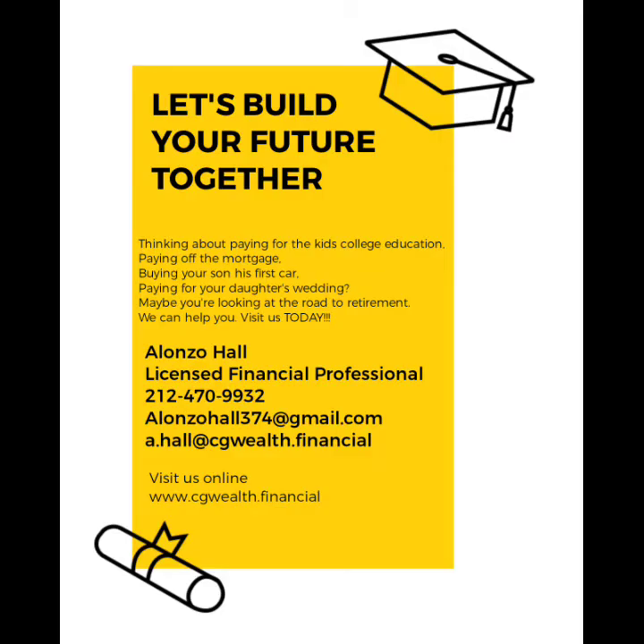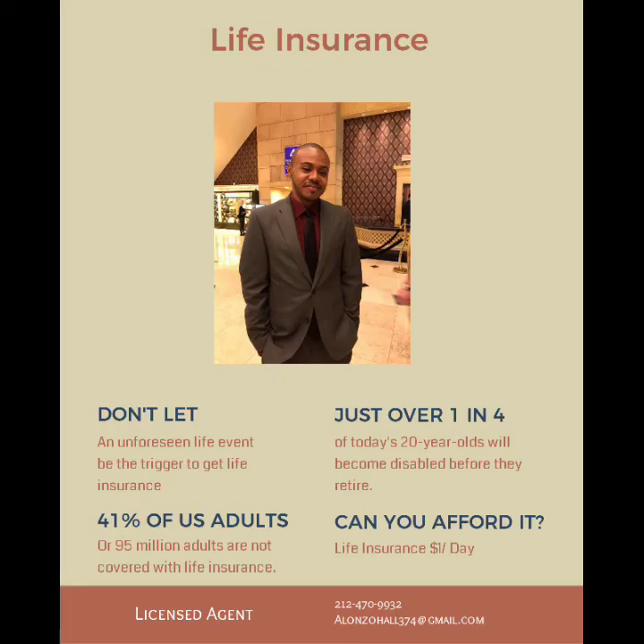If you're interested in having an evaluation, find my contact info in the description and schedule a consult to explore your options. Have a financial question but don't know who to ask? Email me at a.paul@cgwealth.financial and your question may be answered in my next video.